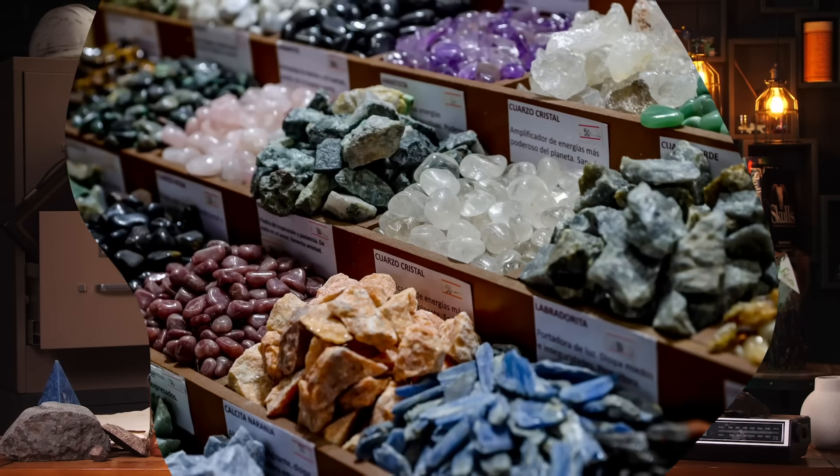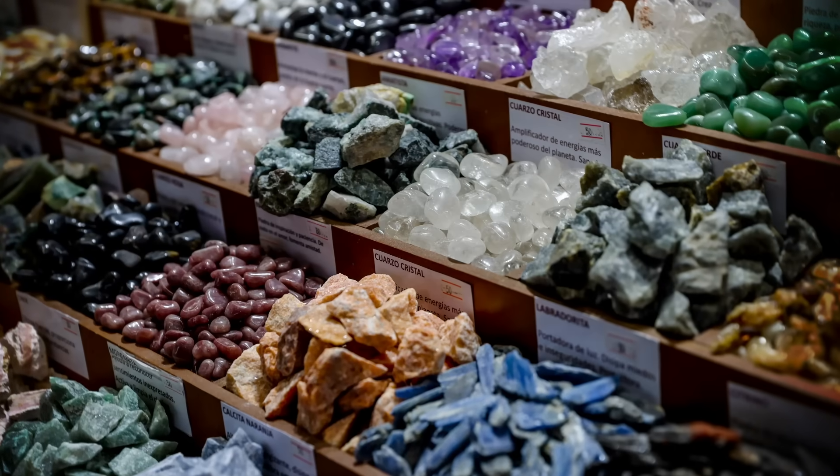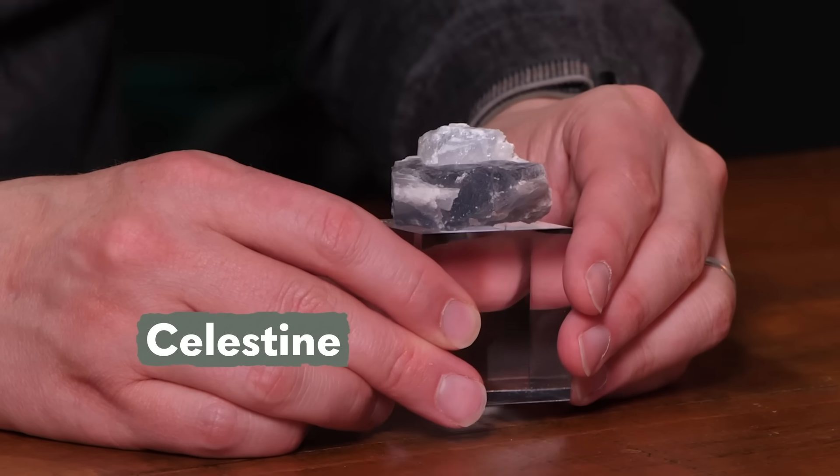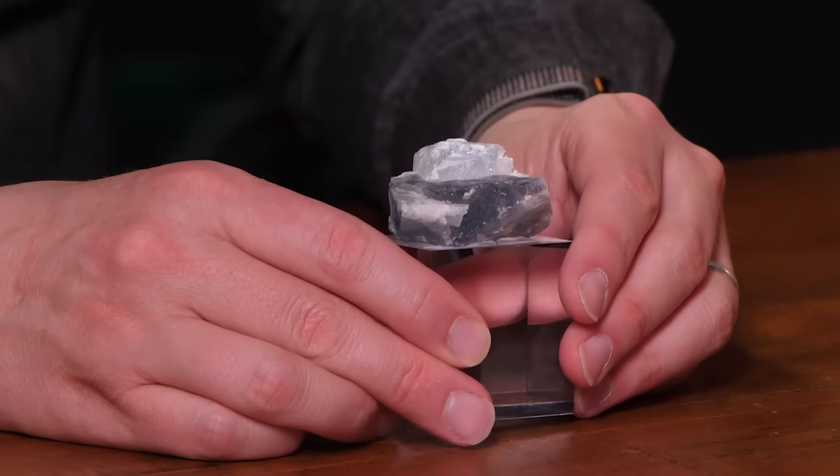As a kid, there was basically nothing better than going to a gift shop. The toys and games and stuff were all great, but the best part for me was always the weird rocks — especially the geodes. But what may be the world's biggest geode is big enough to fit its own gift shop inside. It's more than 10 meters across and filled with gigantic crystals of a mineral called celestine. And the story of how those crystals got there is many millions of years in the making. So let's crack open the mother of all geodes and see what we find.